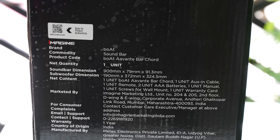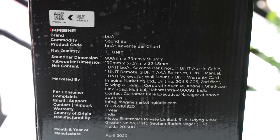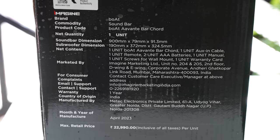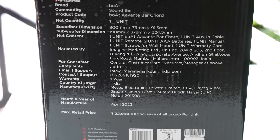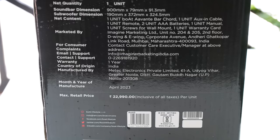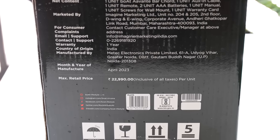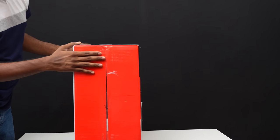Here on the back side of the box, the box contents, manufacturer, and import address are listed. The actual price is ₹22,990, but on offer we can get it for around ₹9,000 in the budget segment, which is a good move. So, let's unbox this.